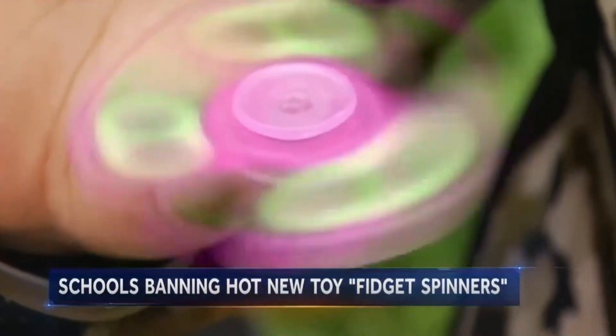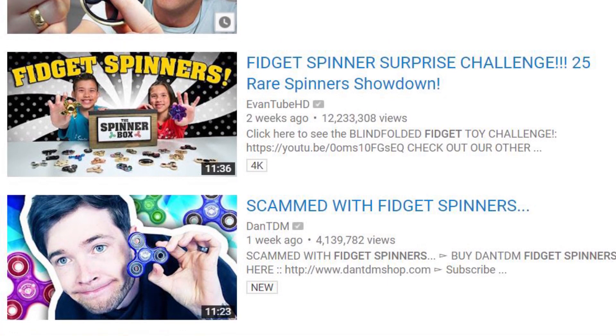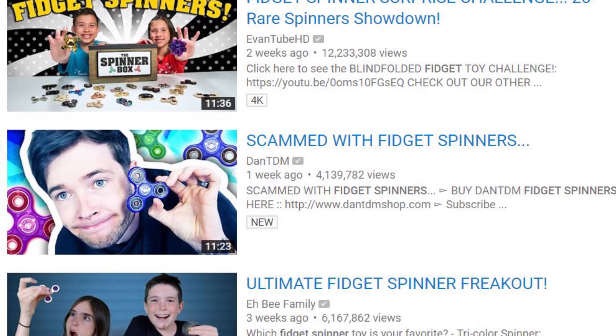Some fidget spinners containing more heavy-duty material can cost up to a thousand dollars. So the next time you're browsing through YouTube and wondering what the heck is up with all these fidget spinner videos, or you see kids using them and you're saying 'I don't get it' — well, now you know why.